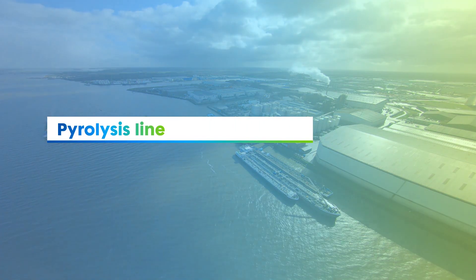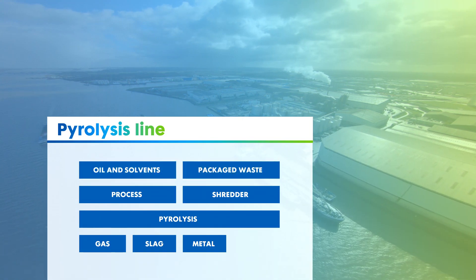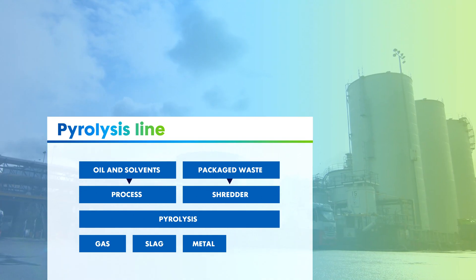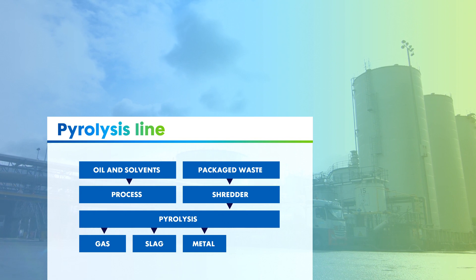The pyrolysis line converts around 55,000 tons of packed chemical waste such as solvents and paints into energy using a two-stage gasification process, and into a residue that can be further processed.